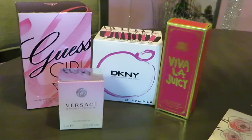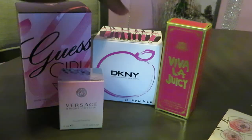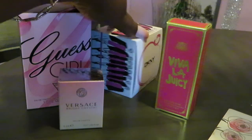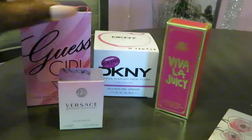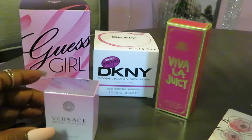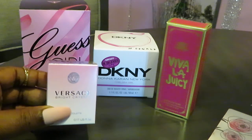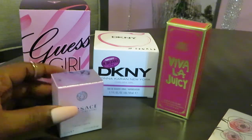Hey guys, it is Arika Misha and I am here again doing one of my 'how to build your own perfume collection' videos. As you guys can see, I have quite a few perfumes here. The Guess, the DKNY Donna Karan, and the Viva La Juicy — I got all three of those from the drugstore, from my local Walgreens. And this Versace here, I ordered from Sephora and used my points to get it.